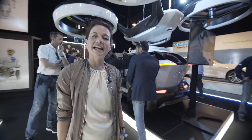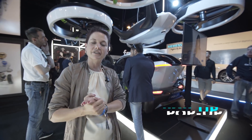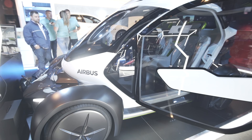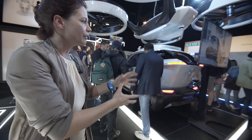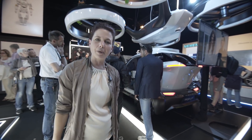And here behind me is Popup — a new urban transportation system being developed as a collaboration between Ital Design and Airbus. It's looking at a future congestion-busting solution, a little like Uber, where you'll be able to call in this two-person pod to transport you around town on special highways.